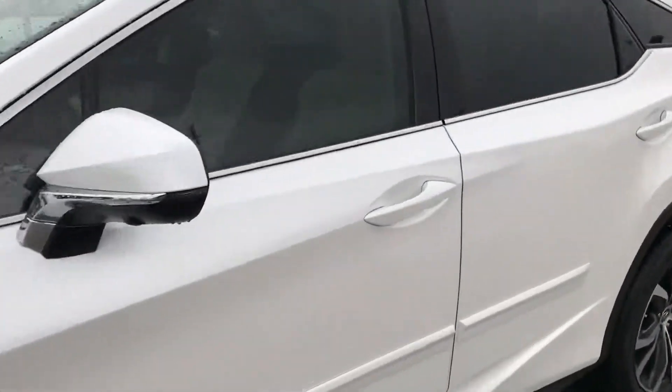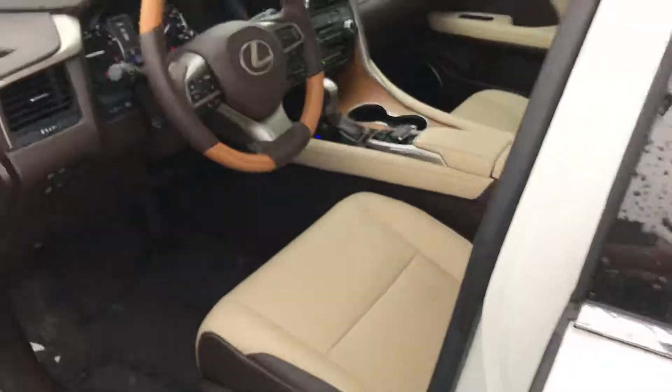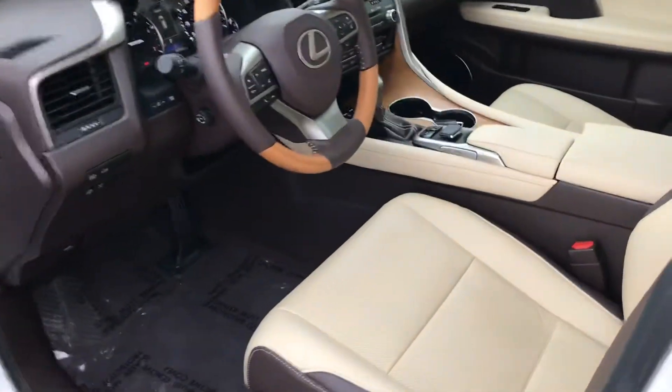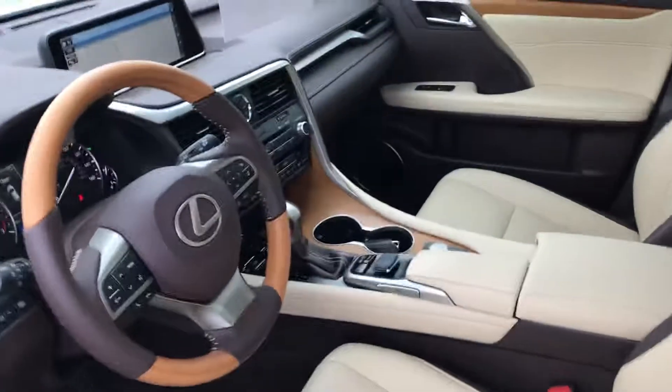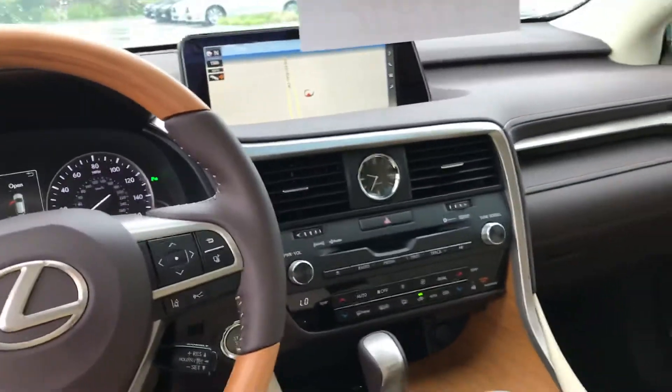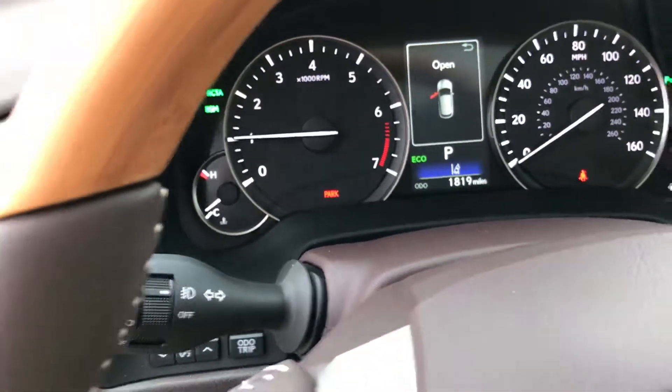We'll look at the interior — it's got the brown and the tan, the two-tone carpeting. Obviously navigation, all the toys on it. Just a beautiful vehicle. 1,819 miles. You can see the console.